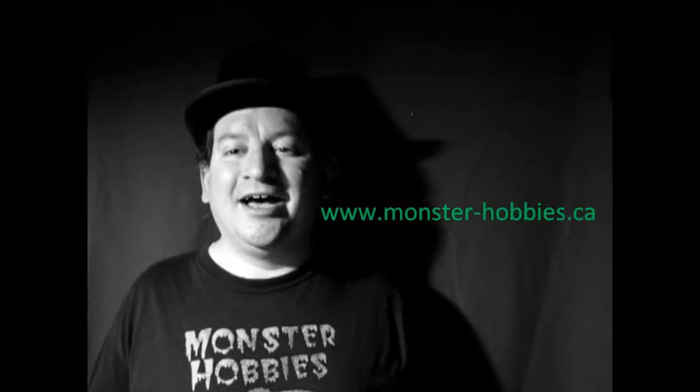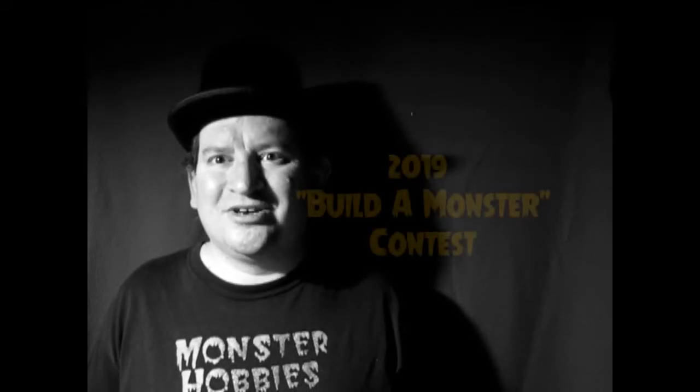Greetings. My name is Trevor Ocelescu, and I am the owner of Monster Hobbies in High River, Alberta, Canada. And once again, fall is in the air, so it is a perfect time to announce our 2019 Build-A-Monster contest.